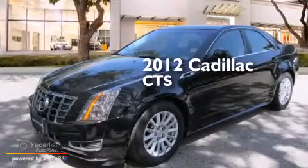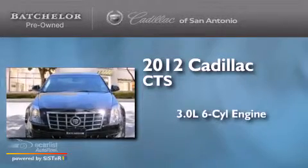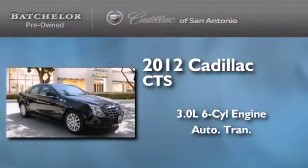This is a certified pre-owned 2012 Cadillac CTS. It features a 3.0-liter six-cylinder engine and an automatic transmission.